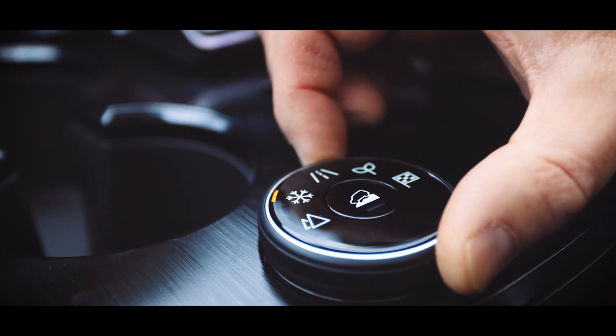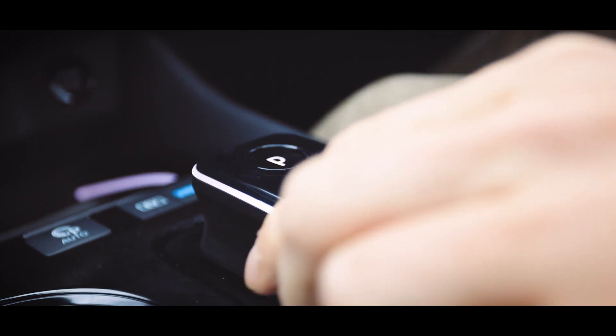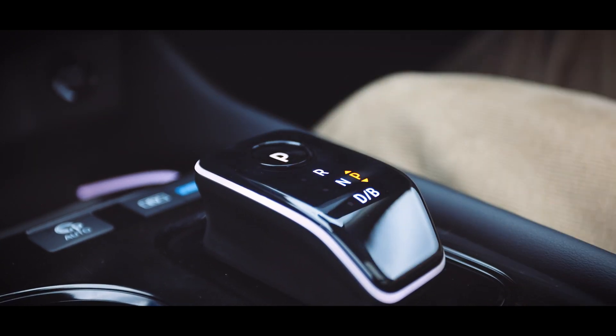The e-Force drive mode selector enables you to select between five different terrain modes to best optimize grip.